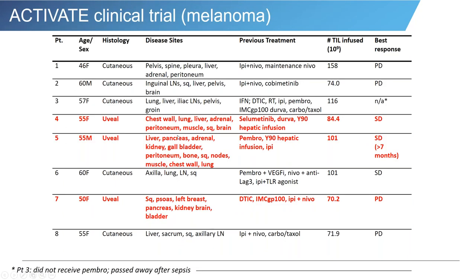In this particular study, we had three patients with uveal melanoma. Unfortunately, we did not see a response in these patients — though they had all been heavily pretreated and had all previously received immunotherapy. However, we did see several patients with stable disease that lasted several months.